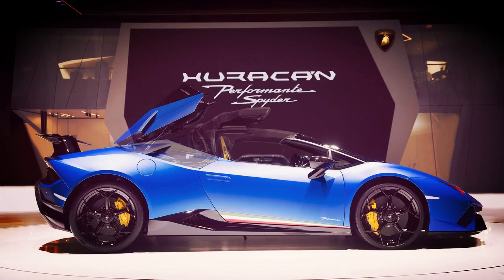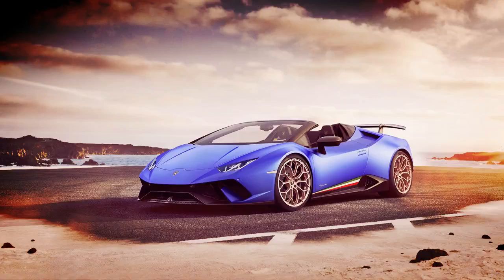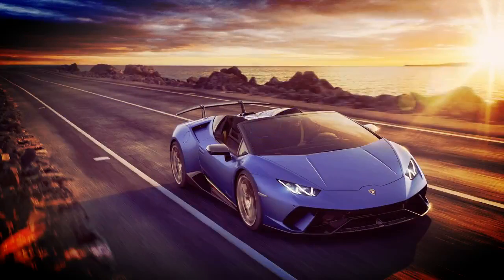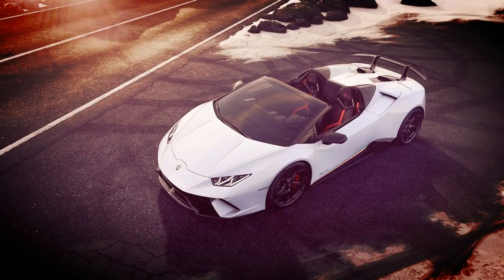The Active Aero system that helped the Huracán Performante lap the Nürburgring in record time — Aerodynamica Lamborghini Attiva — also appears on the Performante Spider and is unaffected by the new soft top. The system adjusts the rear wing and front splitter to provide either increased aero load or reduced drag, boosting cornering speed in twisty sections and allowing for better speed down the straights.